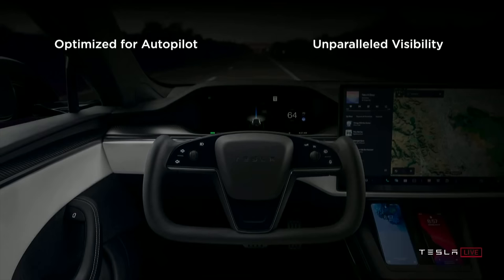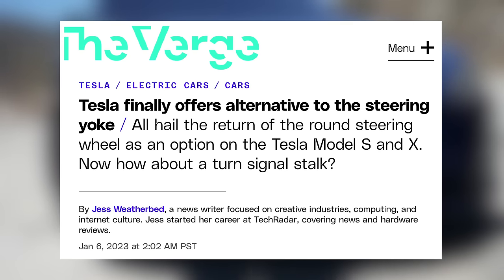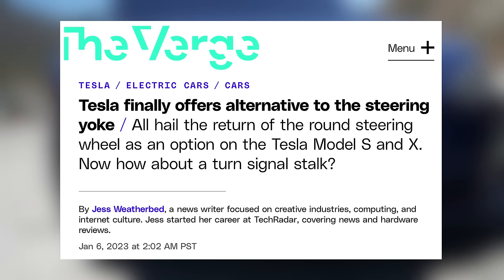On release, it was a mandatory feature of those cars, but customer criticism prompted Tesla to eventually bring back the wheel, with the yoke now being optional. The yoke definitely took some getting used to, but over the years it still has fans.